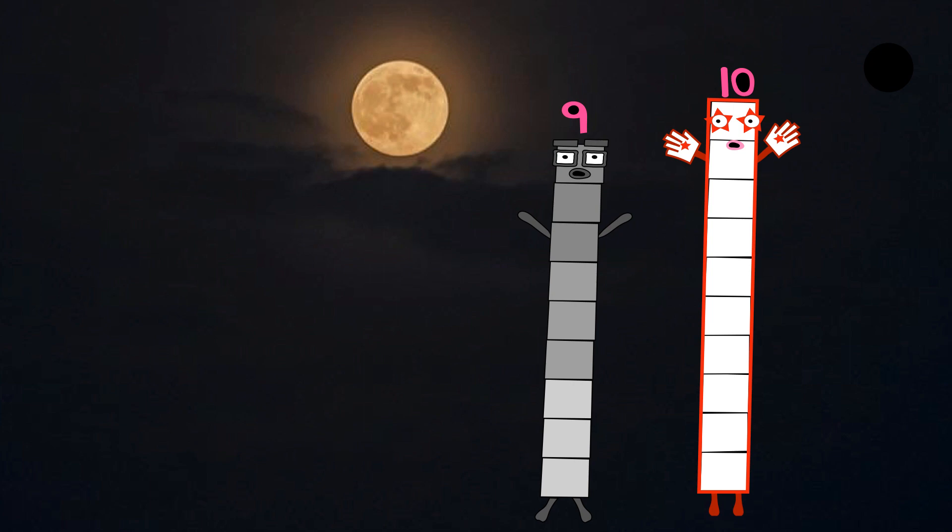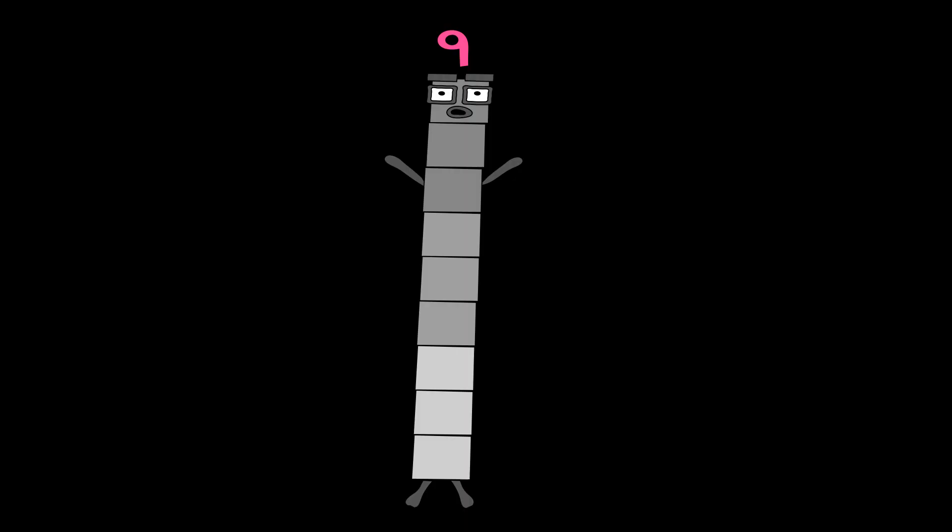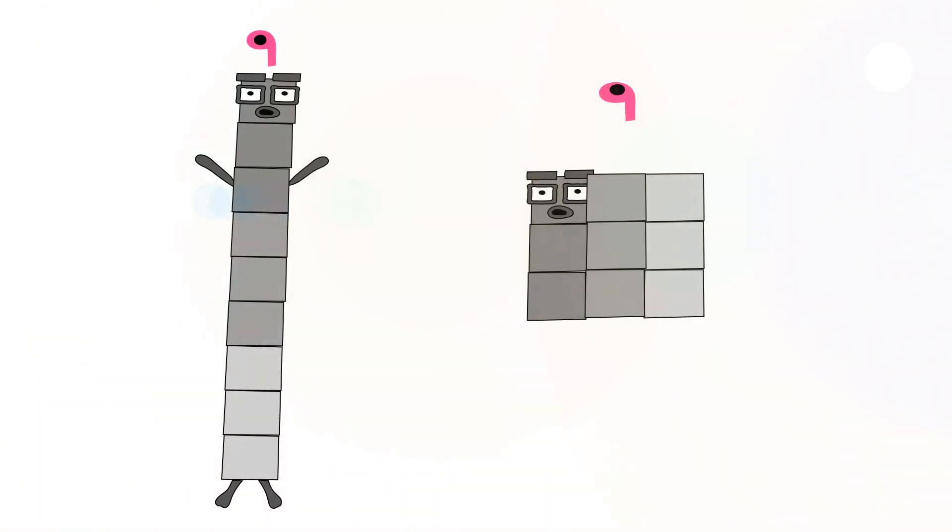Next comes Numberblock nine. He's made up of nine gray blocks: three light gray, three medium gray, three dark gray — three, three, three. He has two gray square-shaped eyes. Number link nine.